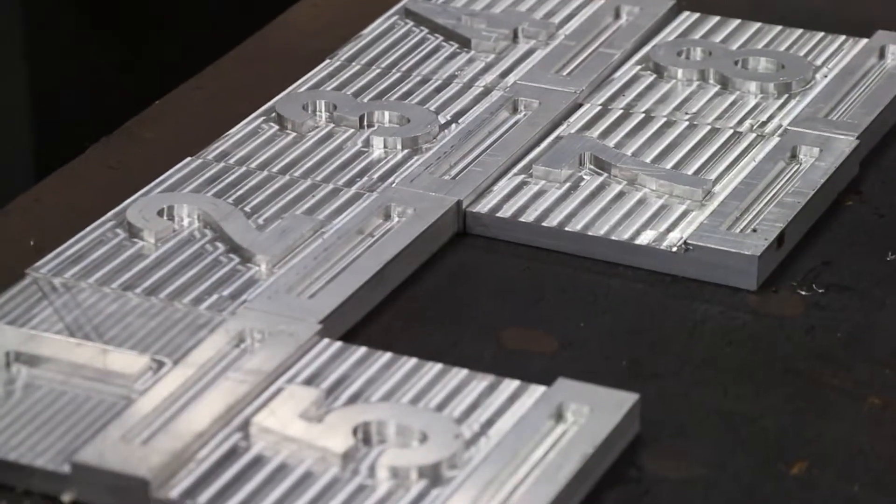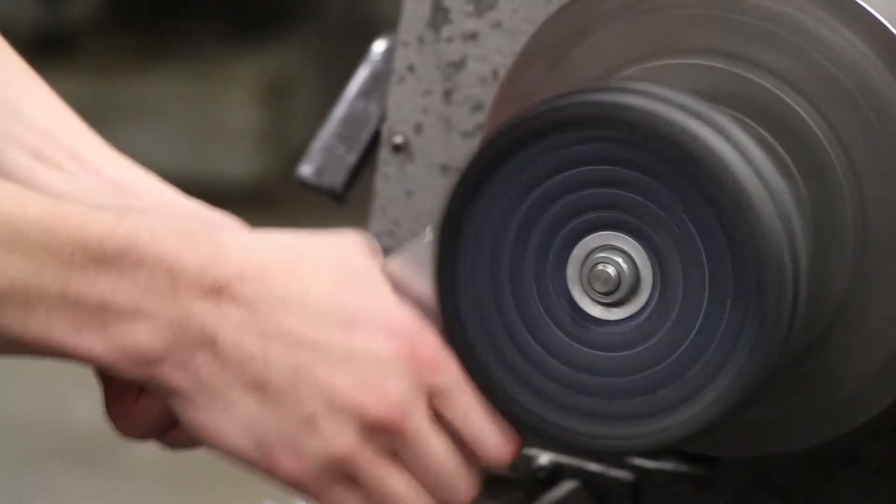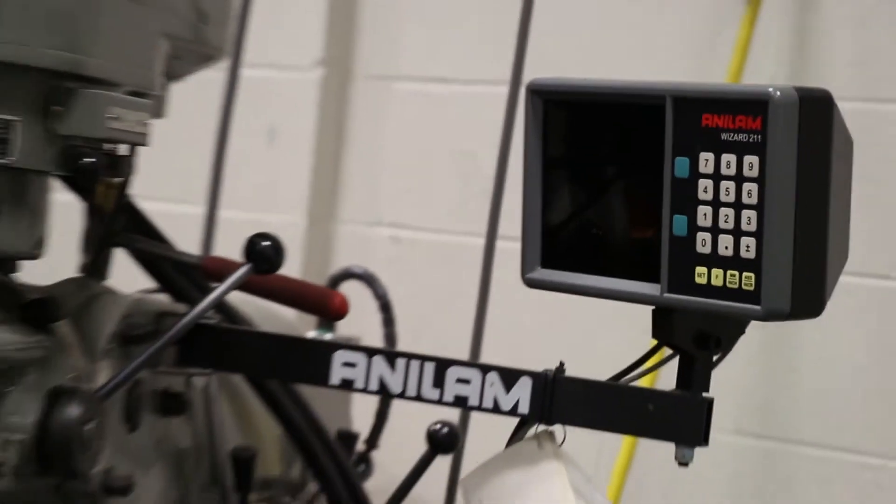A few things we do in the precision machining program: we start out learning how to use measurement tools — basic measurement tools like micrometers, calipers, compasses, and other tools for laying out projects on metal. We learn to grind, mill, use a lathe, and then we learn CNC, which is computer controlled machining.